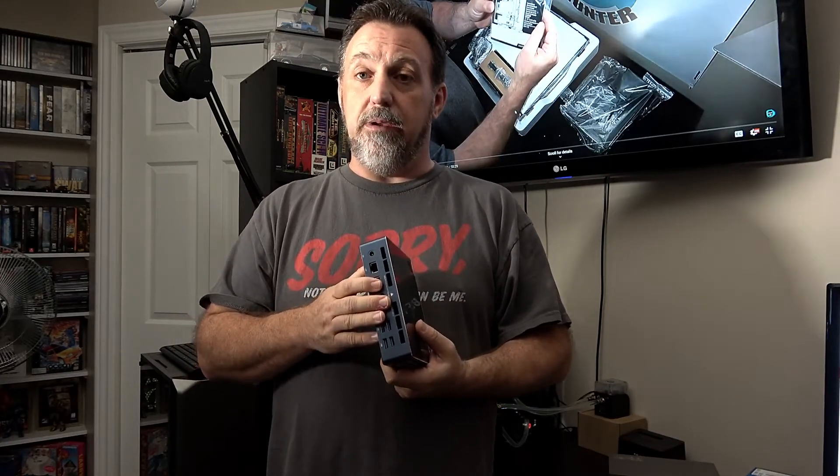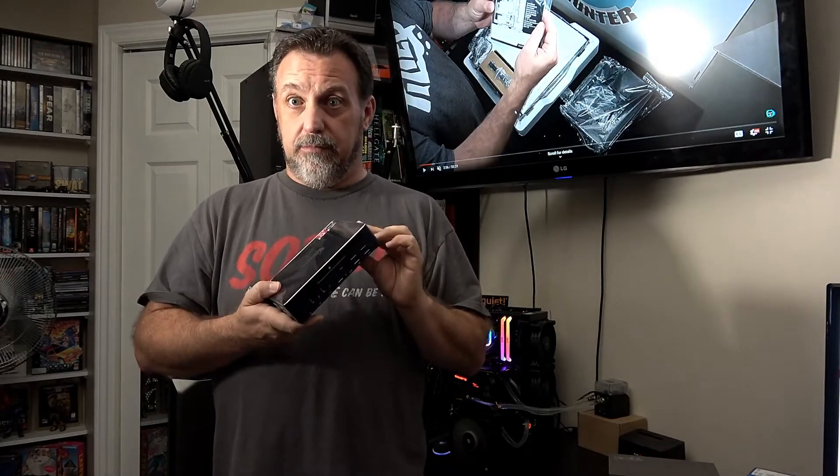For me this would be a dream box to put behind my television in the living room. Instead I'll be using my Intel NUC because I already own it, and this one is expensive. When this gets cheaper and more mainstream I'm definitely going to go this route, as the video performance alone is mind-blending.